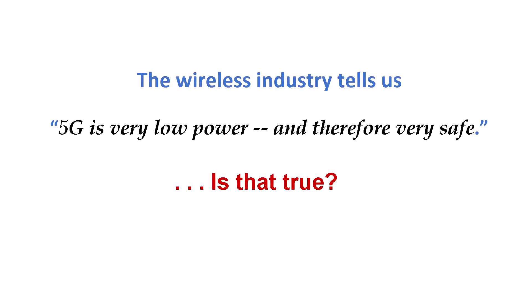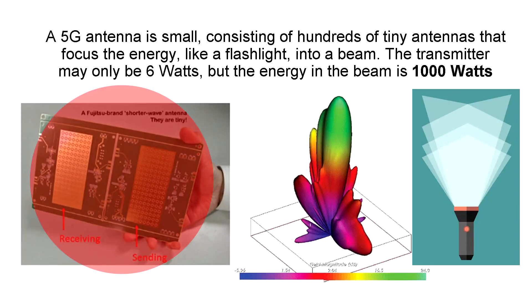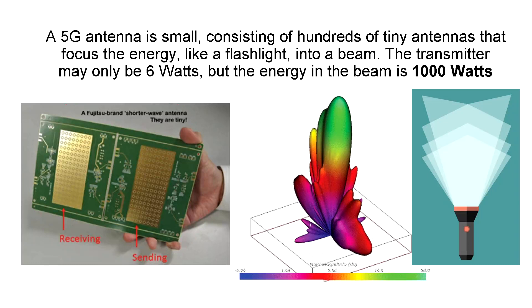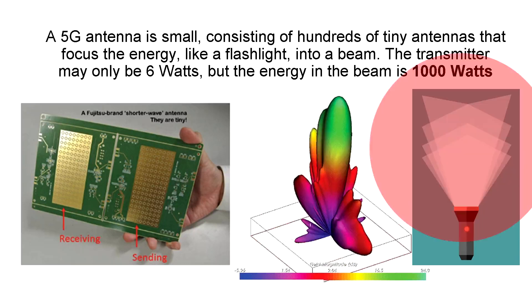The wireless industry tells us that 5G is very low power and therefore very safe. Is that true? A 5G antenna is very small — you can see one being held by a hand in the left image, with the receiving and transmitting antennas on a circuit board. But there are actually 128 tiny antennas on each of those patches of gold on that circuit board. These 5G antennas consist of hundreds of tiny antennas and focus the energy like a flashlight into a beam. The phasing of those 128 or more tiny antennas creates a focused beam in one direction, just like a flashlight concentrates light.